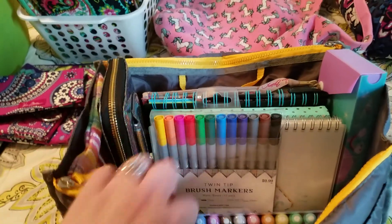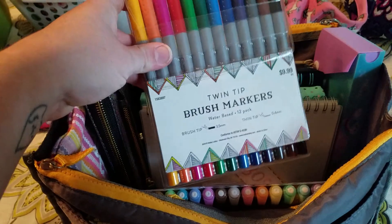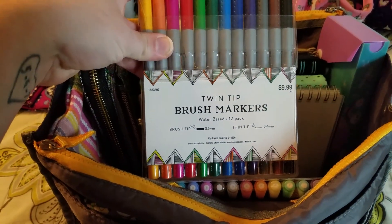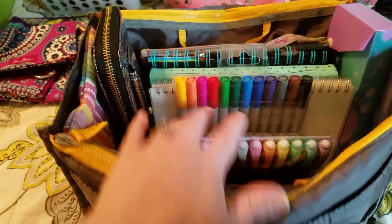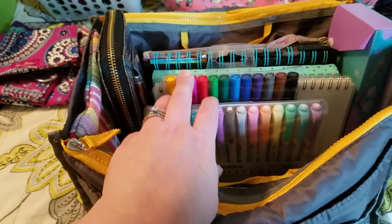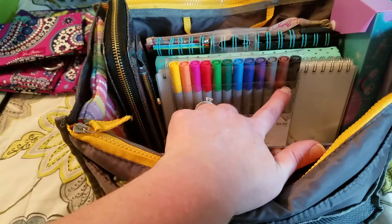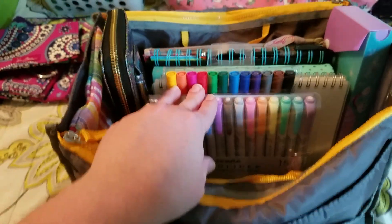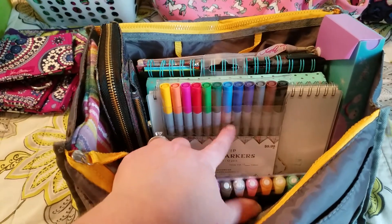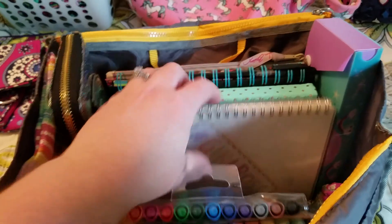These brush lettering pens were $9.99 from Hobby Lobby. I suck at brush lettering but I kept them because they have a thin tip on the bottom and they don't bleed — I was pushing as hard as I normally write and it did not bleed at all. I love having all these different colors because I was always envious of bullet journalers with all the fine tip colors. Before, I only had black.